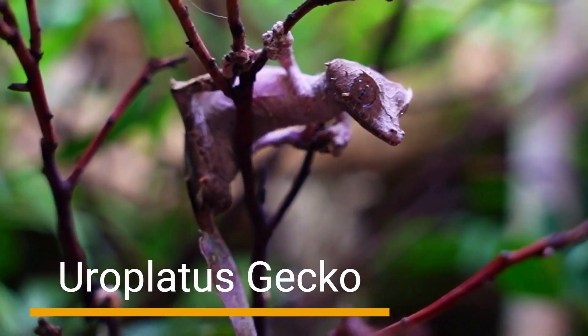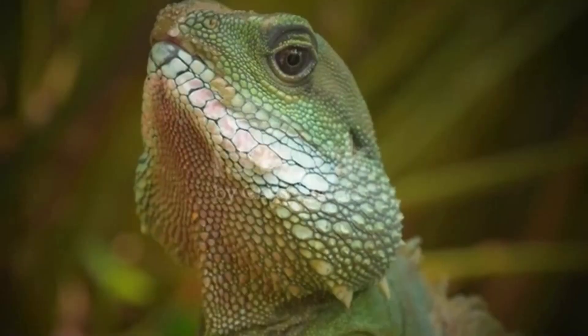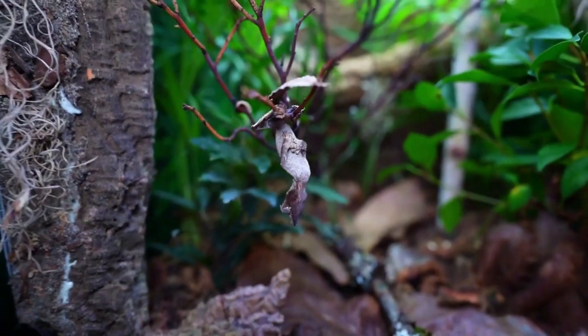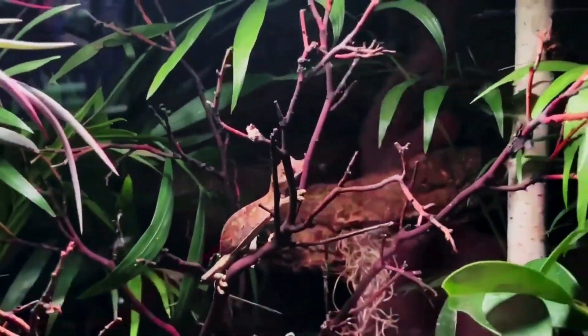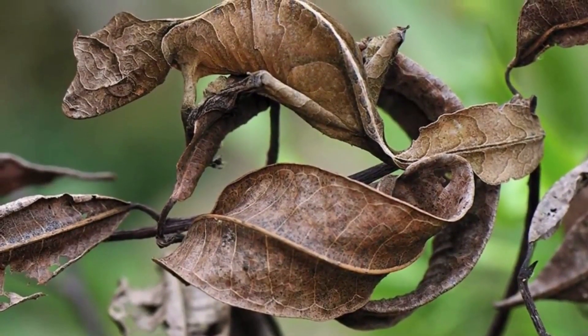Number 7: Europlatus Gecko. Returning to Madagascar, we encounter the extraordinary Europlatus Gecko. This nocturnal creature possesses an exceptional ability to blend into tree bark using its unique skin patterns and texture. It relies on its camouflage to remain undetected by predators during the day, while becoming an efficient hunter under the cover of darkness.